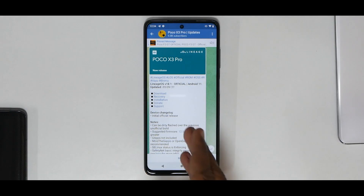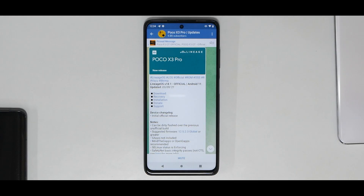Welcome to another video for the Poco X3 Pro. We finally have official LineageOS 18.1 available for this device. I've installed it, been using it for the last 12 hours, ran a few benchmarks, and checked the UI — here are our first impressions. A video on how to install it will follow soon. We also have Orange Fox available for this device, which is my favorite custom recovery, so I'll be making a video on how to install that recovery as well.